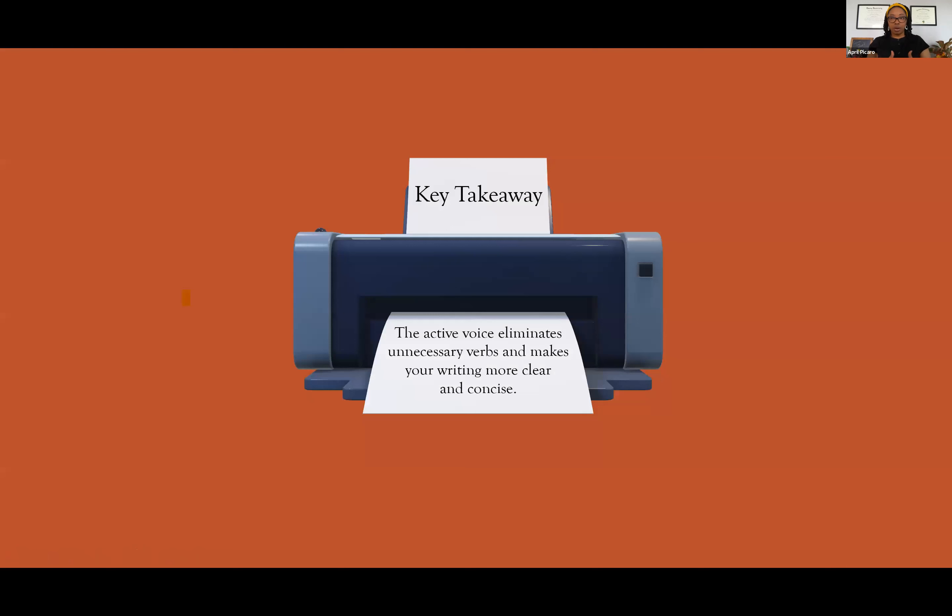So the key takeaway — the active voice is a lot and it really just comes with practice. There's not so much a checklist of things to do; you just need to practice making your writing more active by making your verbs more direct — make them action verbs, not passive verbs. The key takeaway is the active voice eliminates unnecessary verbs and makes your writing more clear and concise. Practice it, because that's the only way you're going to get better.